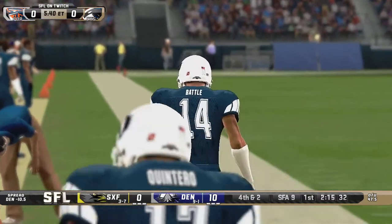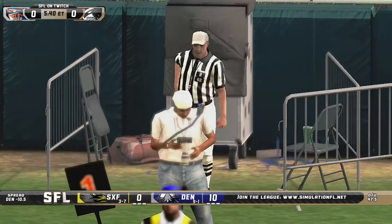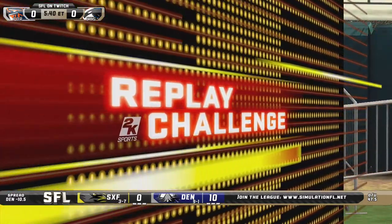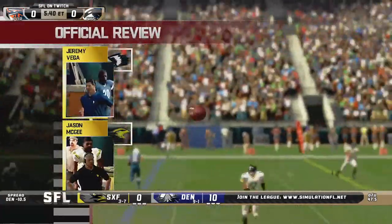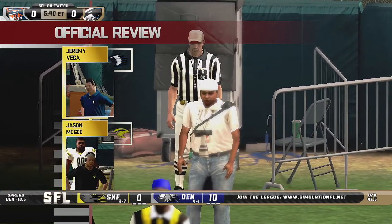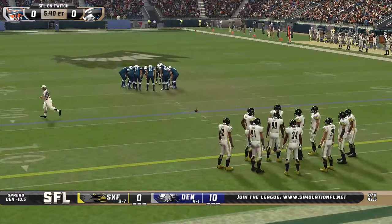Good job by the Sioux Falls defense — bending but not breaking. Interesting challenge here, Mike. I thought he might have been out of bounds, but I don't think it matters — why would you risk a timeout? It's going to be a slightly longer field goal for Jackman, but for Jackman it doesn't make a difference. This is a field goal situation either way. Sioux Falls wins the challenge and is not charged with a timeout, but it'll back Denver up slightly.